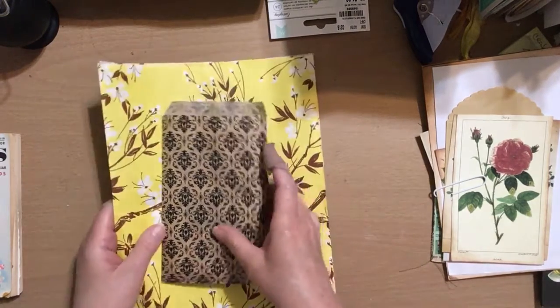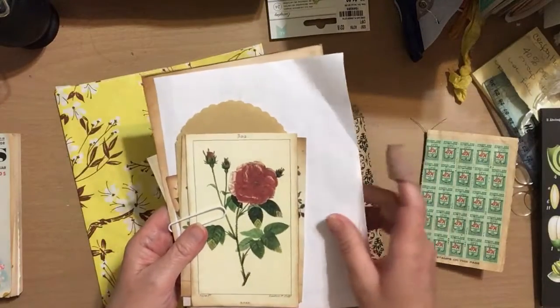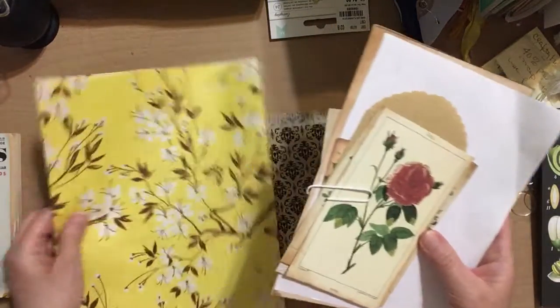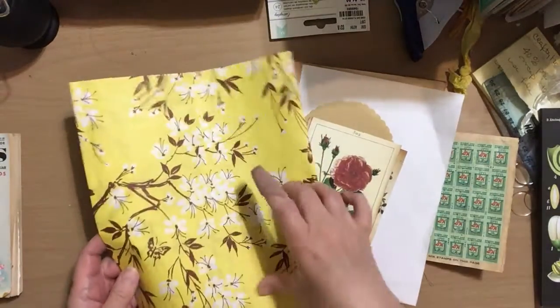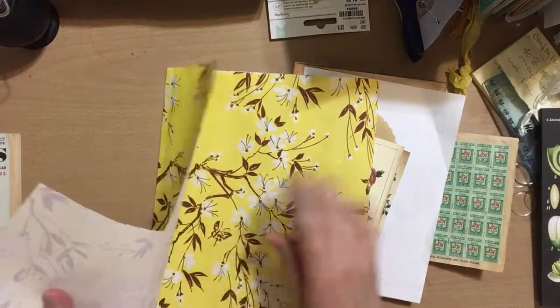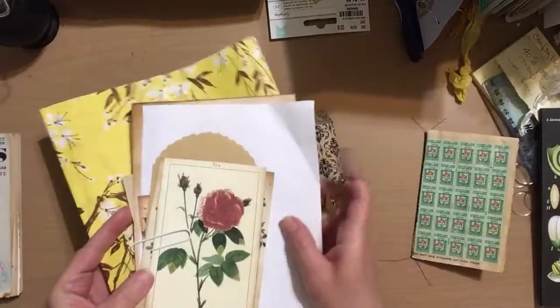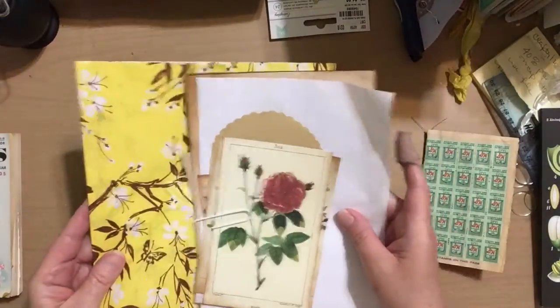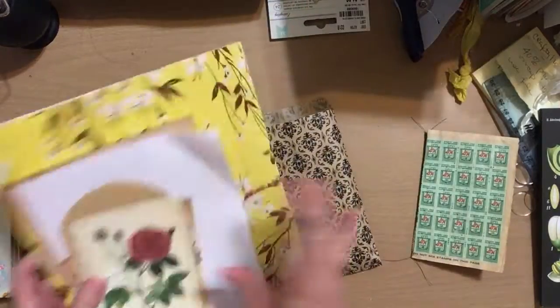I also want to show you this for my vintage flower ephemera. I thought this was so pretty — it's a really thick paper, it might even be a thin wallpaper, it has a texture to it. And I thought with the vintage flowers and everything, this would just make a really pretty cover. So there's your sneak peek.